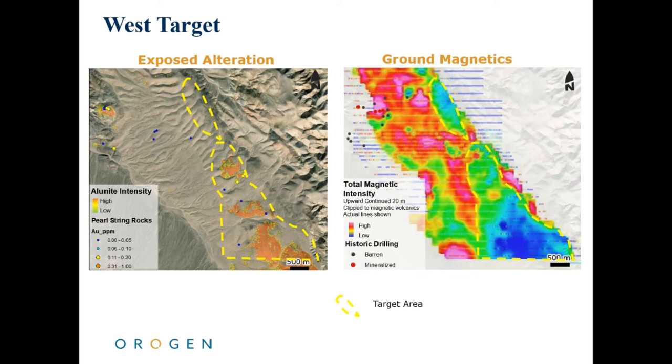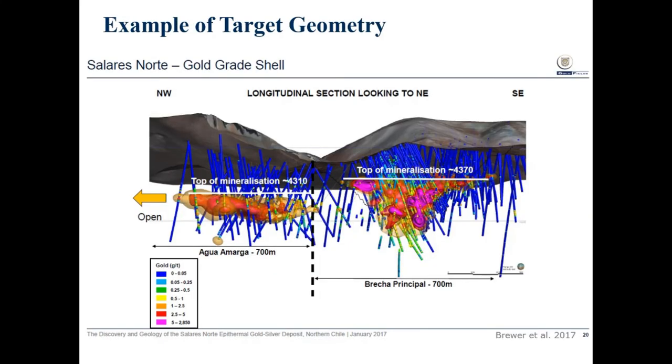Follow-up work on the project could involve detailed IP surveys through the area of magnetite destruction. High-sulfidation cells often have deeply penetrating, strongly resistive bodies which can be identified with IP, and are spatially associated with high-grade gold mineralization. Geometries for high-grade gold mineralization in this environment may include blankets, controlled by favorable stratigraphy, or large breccia zones, as shown in this slide from Solaris Norte, which is currently being put into production by Gold Fields. Ore zones often have sharp upper contacts and very little gold mineralization in the overlying alteration cell. The presence of low-grade gold throughout the alteration cell at Pearl String, along with the presence of high-grade gold in isolated exposures, provide encouragement that a similar size and geometry ore body may exist on the project.